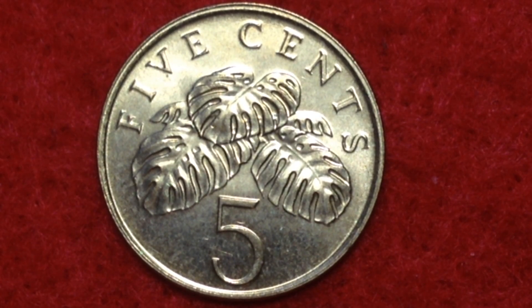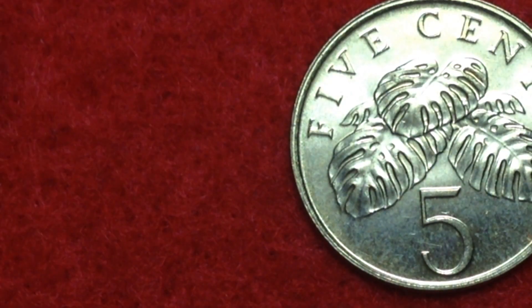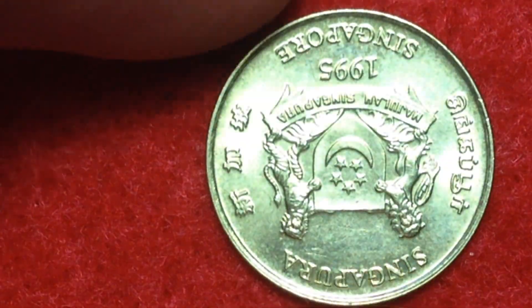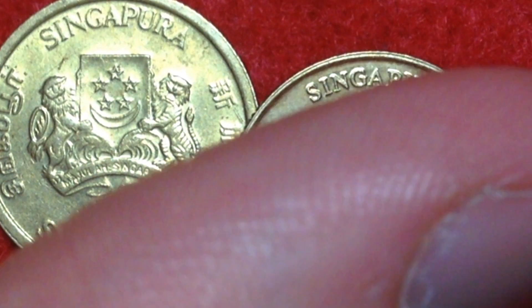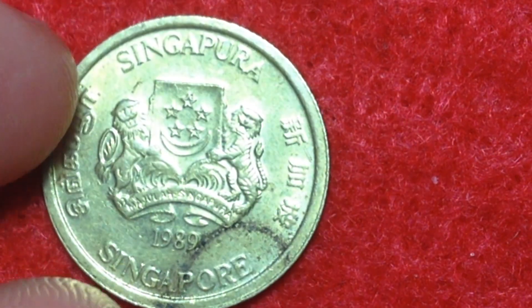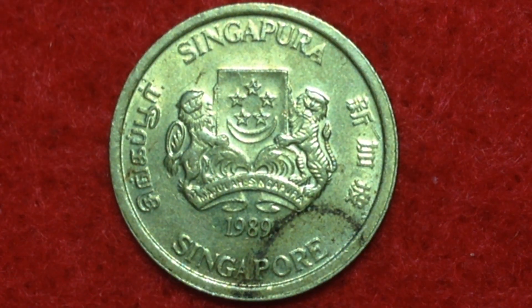Now let's look at the other coin. This one here is the downward-facing ribbon and this one is the upward-facing ribbon. The upward-facing ribbon series was made from 1985 until 1991. It's also aluminum bronze, just like the other one. The design characteristics are very much the same except for the direction of the ribbon.